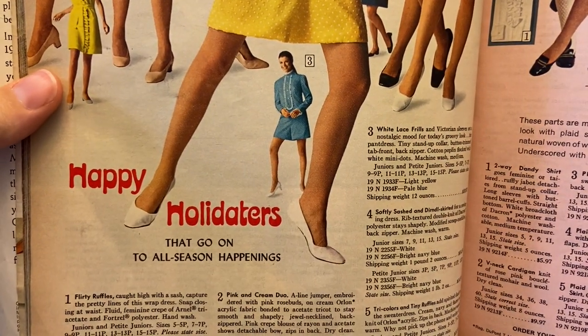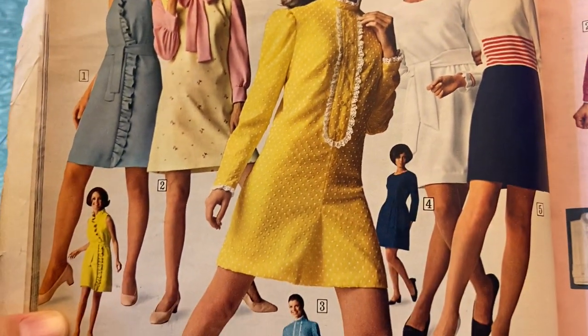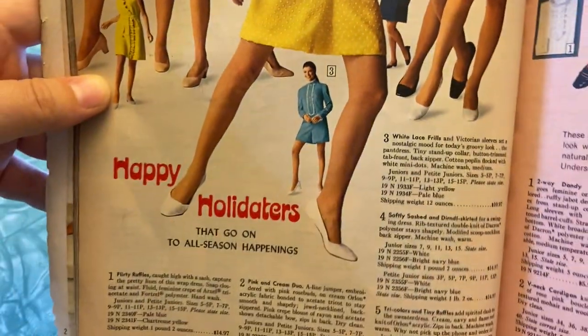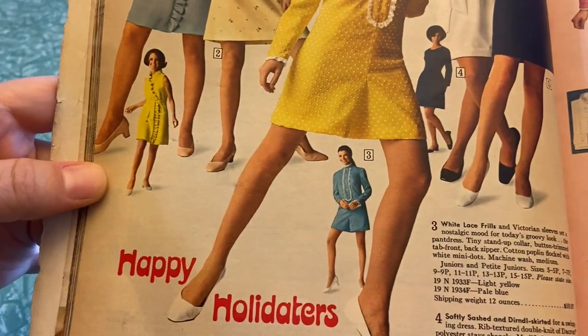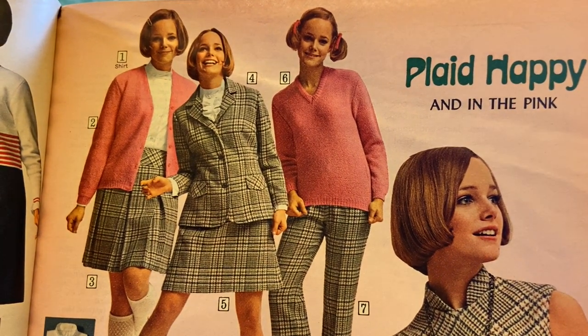"Happy holidators that go on to all-season happenings" — I think these are just party clothes, and they are pretty bad. Overall these are all pretty poor. Those two aren't horrible, and the blue one's not horrible, but the rest just aren't good. It's also very odd to see a very small person standing between the legs of a larger person — the layout of having miniature people dispersed within the large figures is very strange.